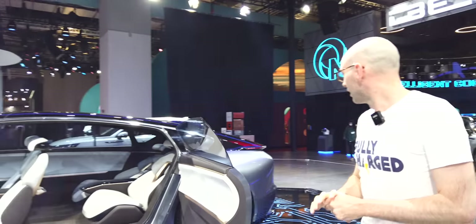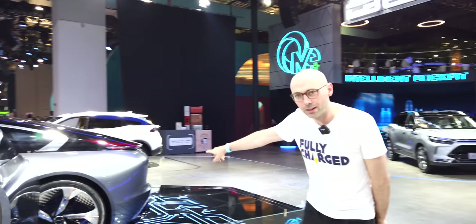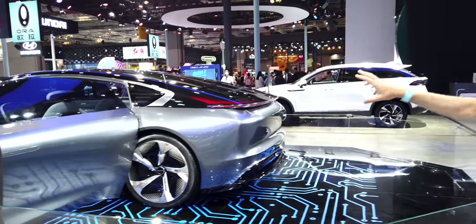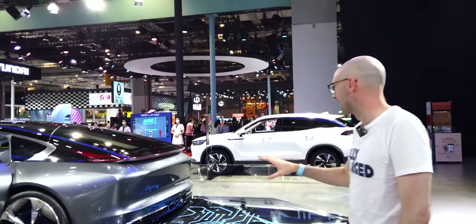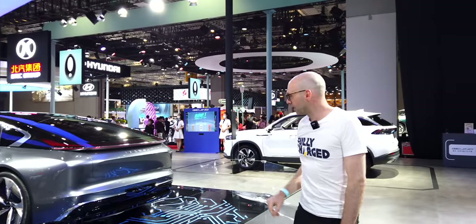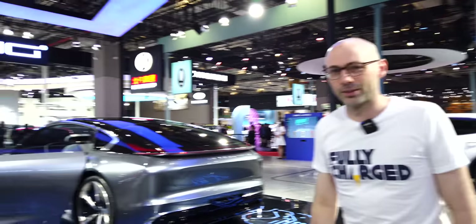Coming around the back, it has quite a large bulbous rear end — this car is actually very very big. There's a lovely treatment of the LED lights at the back and a big Beijing logo. Fantastic concept car overall.